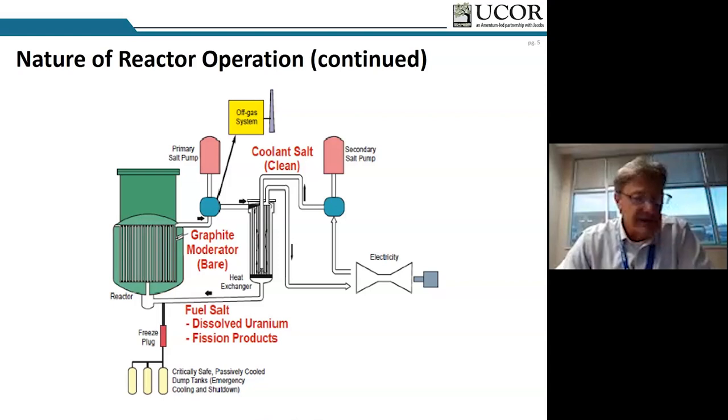In the reactor vessel, the fuel salt was circulated through channels of graphite to provide the necessary geometry and moderation to sustain the nuclear chain reaction. It was a two-loop system with liquid salt flowing through the graphite moderator and then through a heat exchanger. The operating temperature was 600 degrees Celsius, allowing it to operate at normal atmospheric pressure.